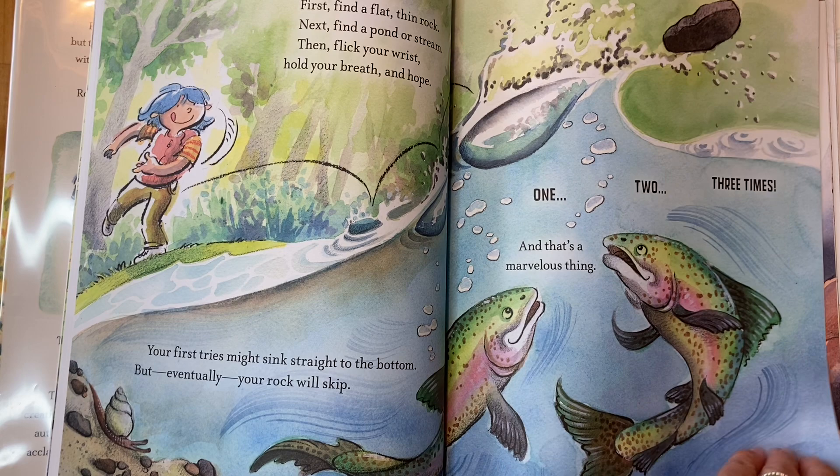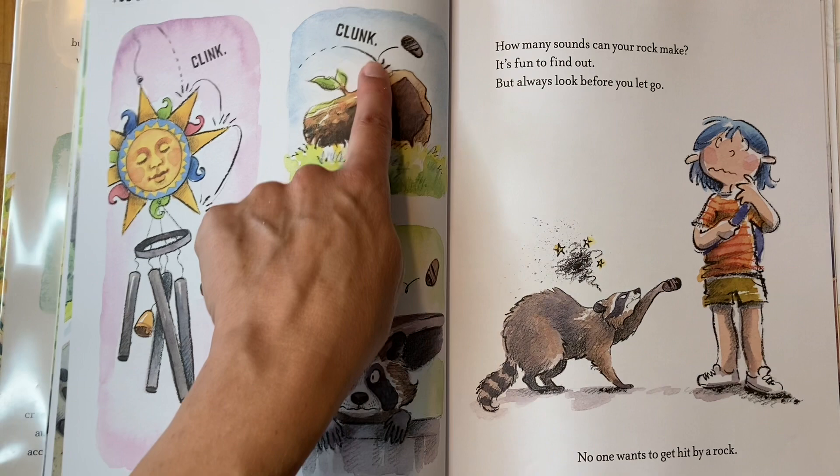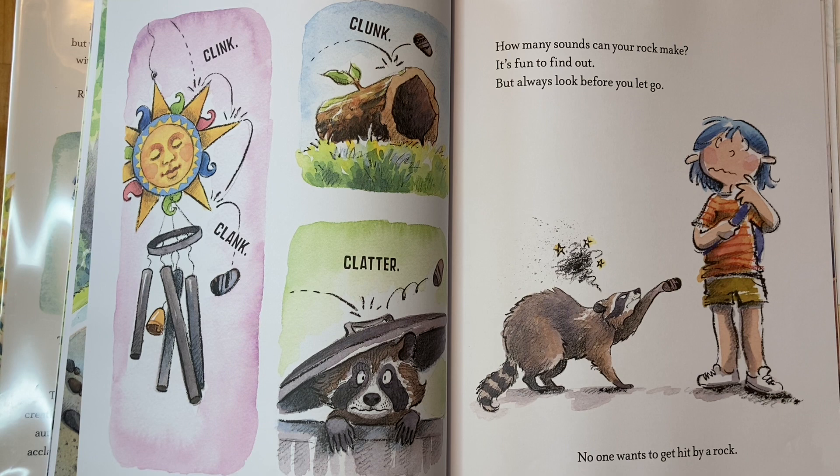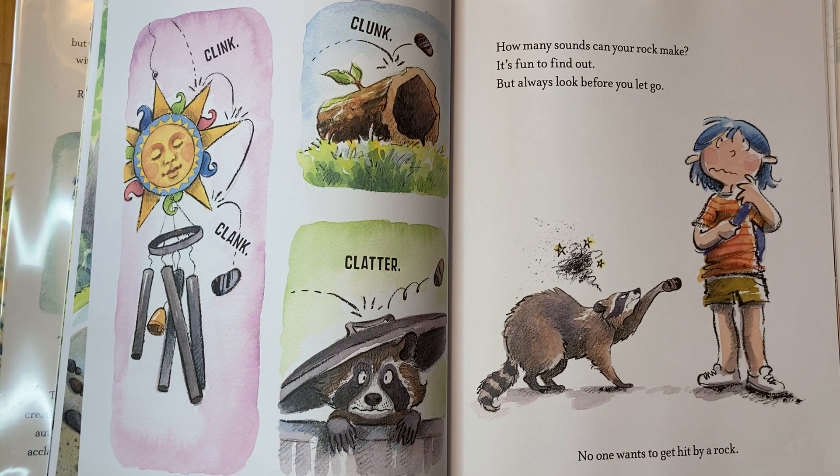You can drop it — clink, clink, clunk, clatter. Oh, there's a raccoon in that trash can! How many sounds can your rock make? It's fun to find out, but always look before you let go. Oh, that raccoon does not look happy — it's gonna have a bump on its head. No one wants to get hit by a rock.